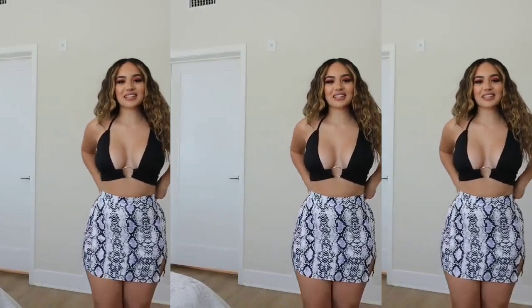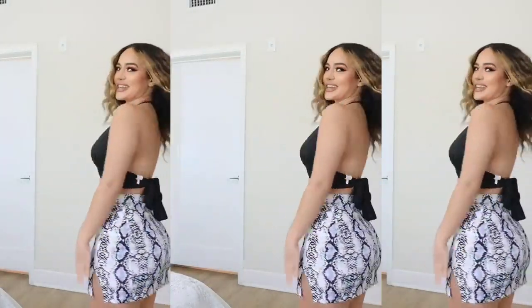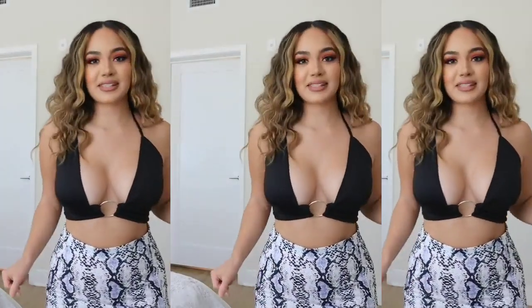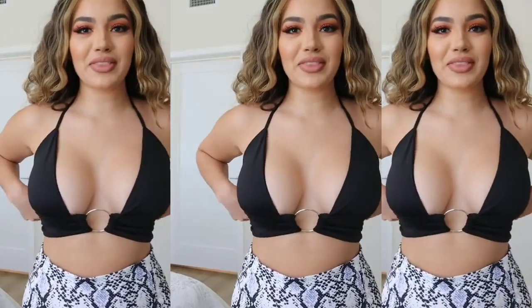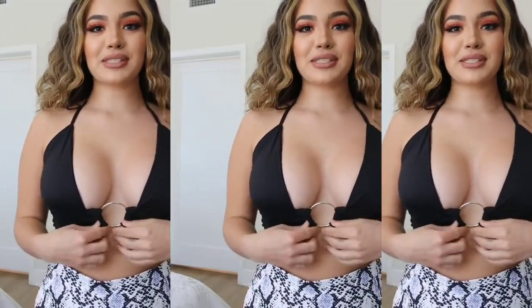Next up I have this adorable snake print skirt. This is so cute, guys. It has this little slit right here on the side. Dookie even likes it — he's out there barking. And then I'm pairing it with this black top that is also so cute, great for summer. Something about this style just reminds me of summer.